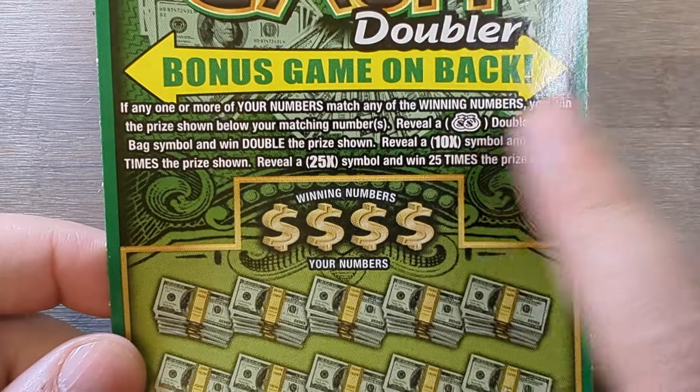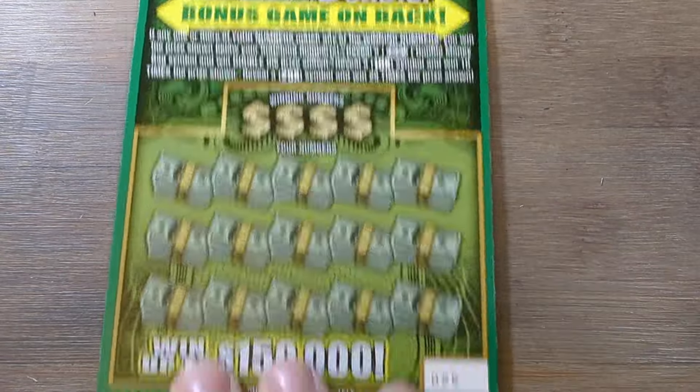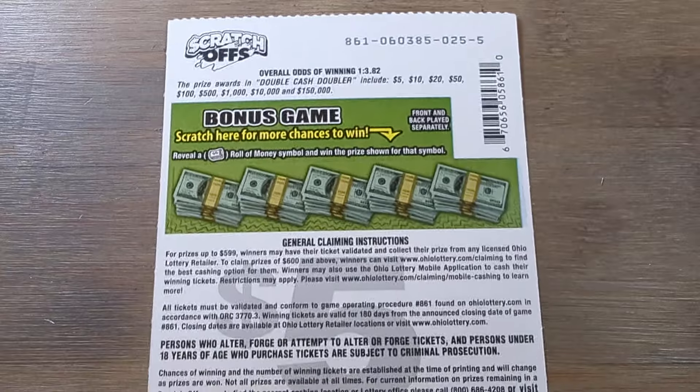Double Money Bags is a 2x, 10x, and 25x — just multipliers. See if we can get lucky. We're going to start with ticket 25 and work our way up. We're going to play the back first and then move to the front.